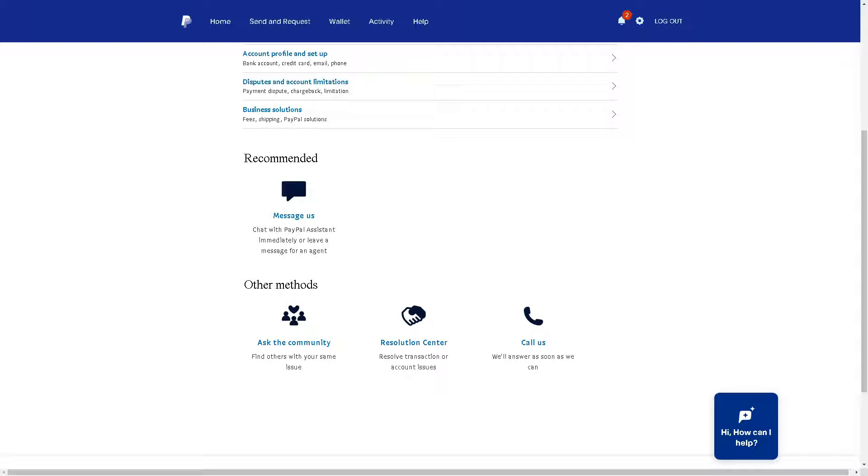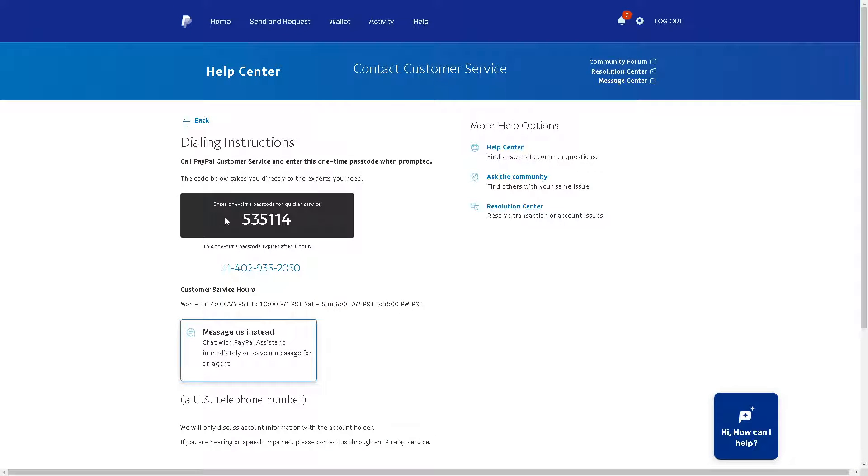It is suggested you click on the call option. When you call PayPal customer service and get a hold of a live agent, let them know that you need help verifying your Bitcoin on PayPal and that you'll be needing a one-time password. These are the available times they are willing and accommodating to take your request.